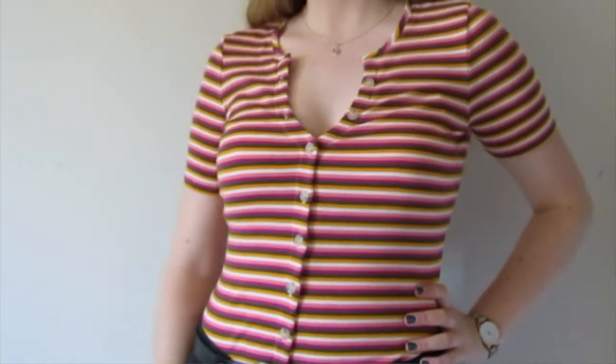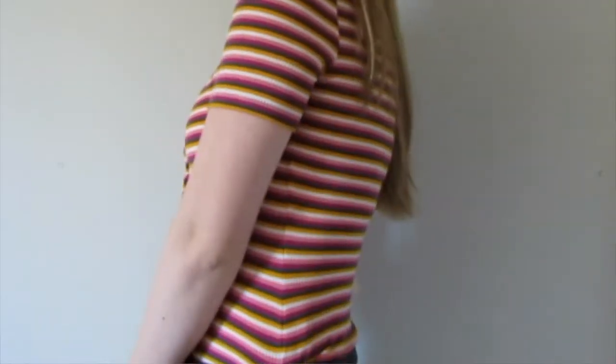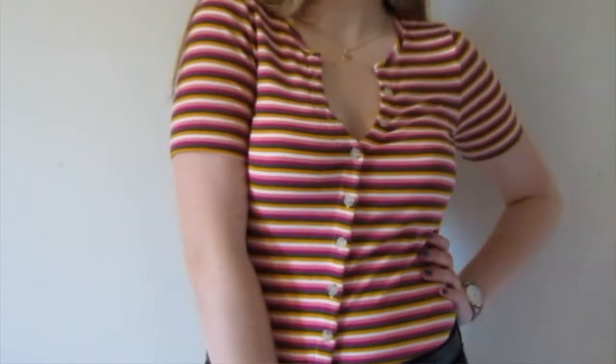Speaking of v-necks, I have a top — it's not actually a v-neck but a top from Anthropologie. It's this striped pattern. I thought it was a very unique kind of combination of colors. I've worn it already tucked into jeans and it looks very put together — it really makes an outfit with the color of stripes.